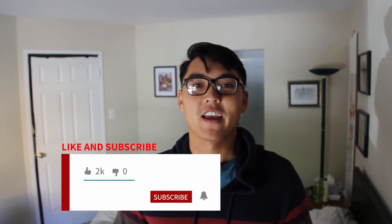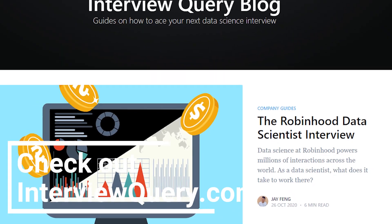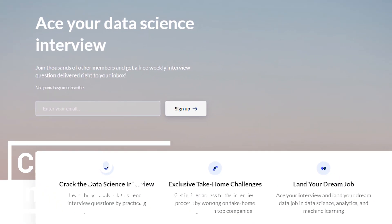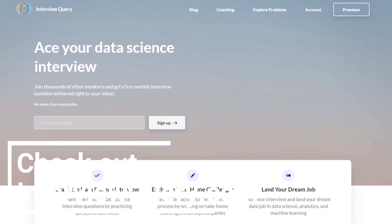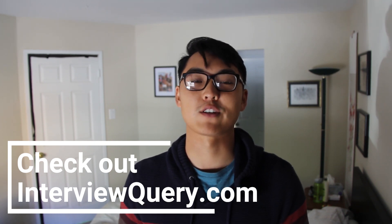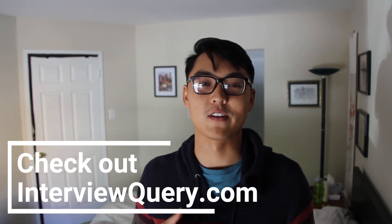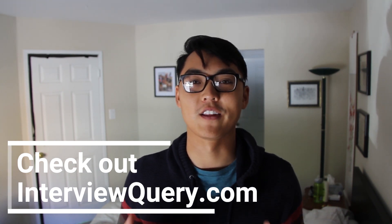Thanks for watching everyone — be sure to like and subscribe to get more data science guides. We're constantly updating these things, so check the Interview Query blog and website for more updates on different types of interviews and interview questions, especially as virtual interviewing becomes more common. Thanks for watching — please like and subscribe and I'll talk to you all later.